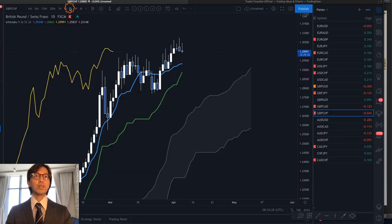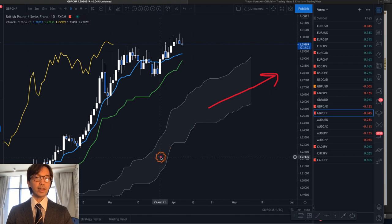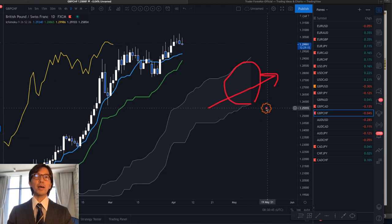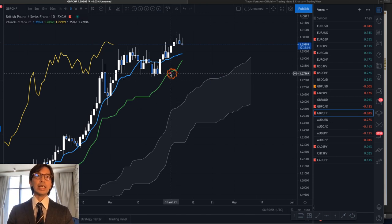Switching to the live market on the daily chart, you can see that the Kumo is pointing up — it's very nice, very long, and thick enough, indicating a stable uptrend. Senkou Span B is up, Span A is up, Kijun Sen is pointing upward, and Chikou Span is above the candles. So on a daily chart basis, we can expect the market will go up in an upward wave.